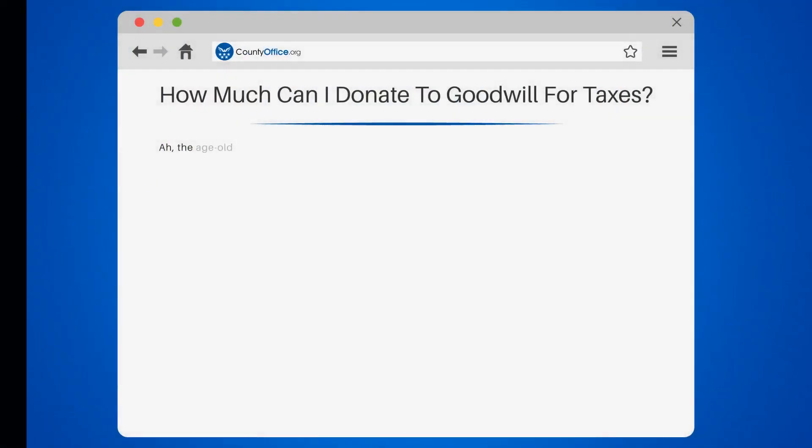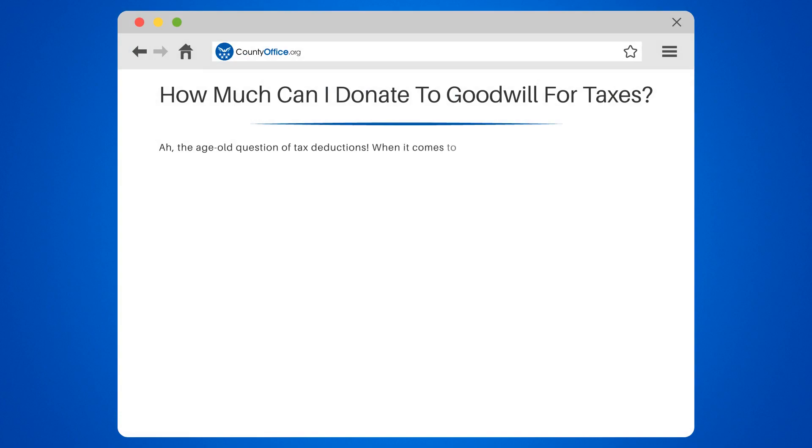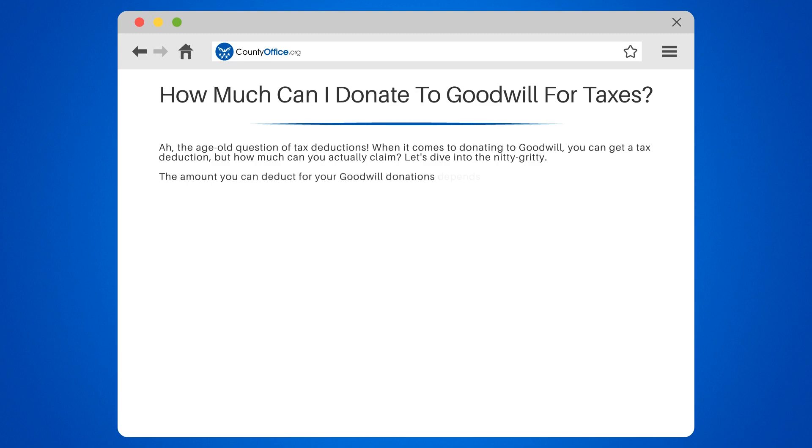How much can I donate to Goodwill for taxes? The age-old question of tax deductions. When it comes to donating to Goodwill, you can get a tax deduction, but how much can you actually claim? The amount you can deduct for your Goodwill donations depends on the value of the items you donate.